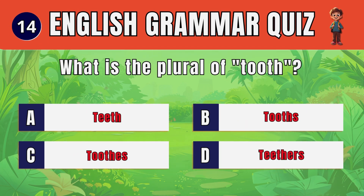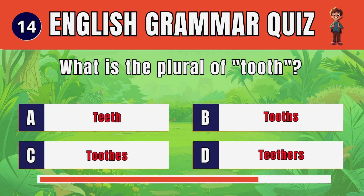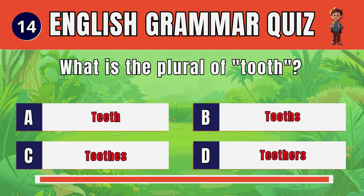Question 14. What is the plural of tooth? A. Teeth.